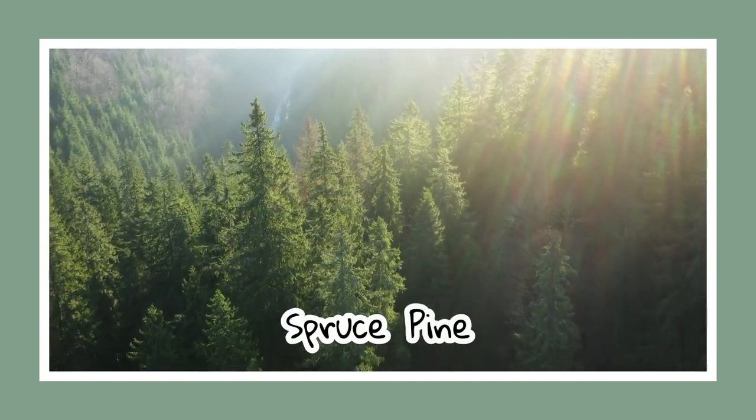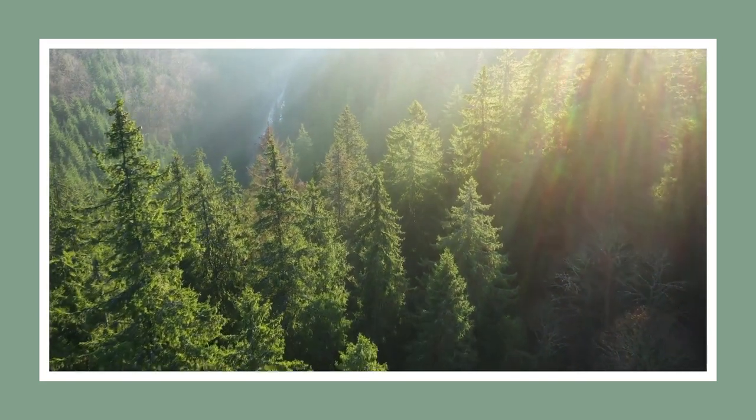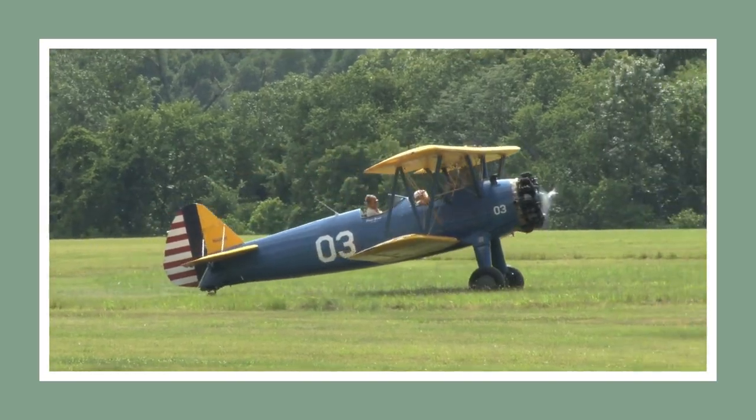Then we have the spruce pine, a dark, verdant tree that flourishes in wild, untamed lands. Fun fact: the wood of a spruce pine was used in building the Wright brothers' first aircraft.